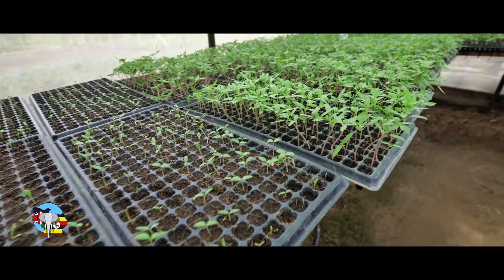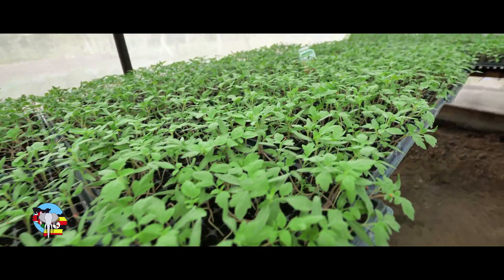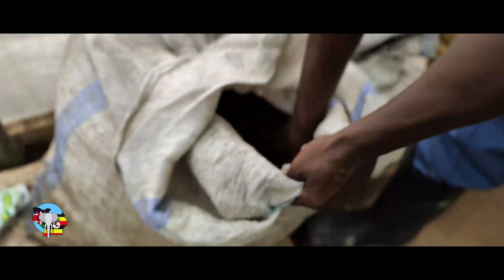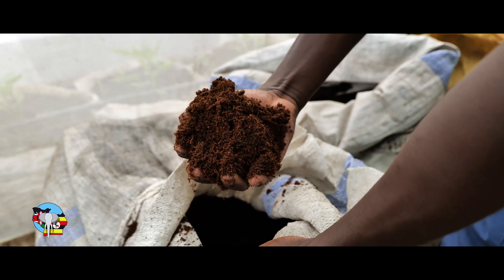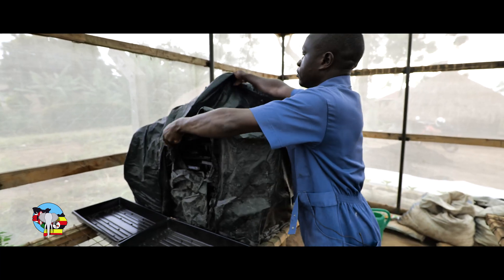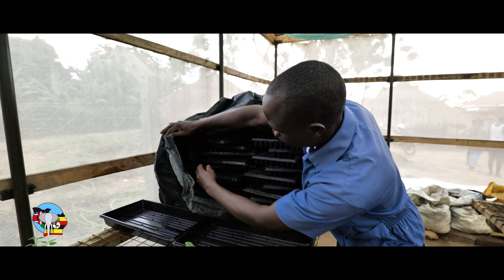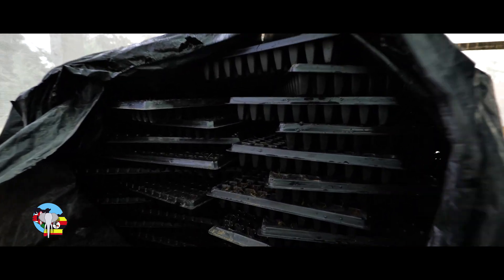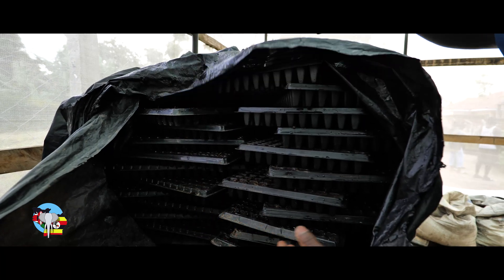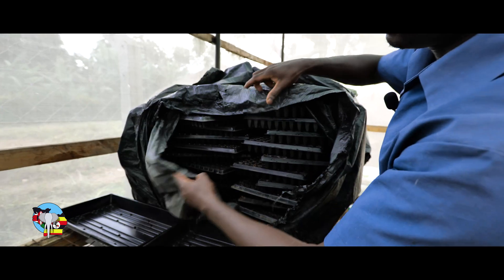So we use these seedling trays that you see here. We don't use ordinary soil for planting; we use a medium — this is the medium we use, it is cocoa peat — to fill in the trays and then we plant our seeds. And then what you see here is our humidity chamber. So after planting the seeds in the trays, we put them here so that they are able to provide the necessary conditions for germination. And then after they have germinated, we put them on the display.